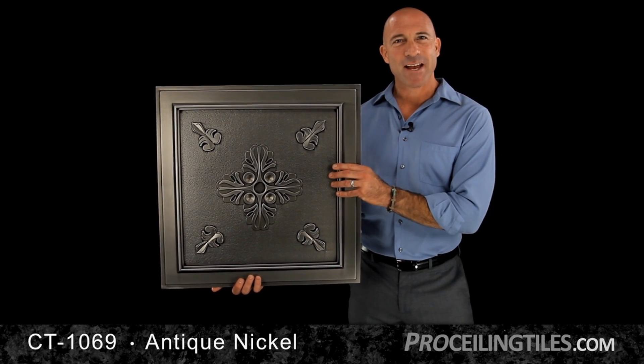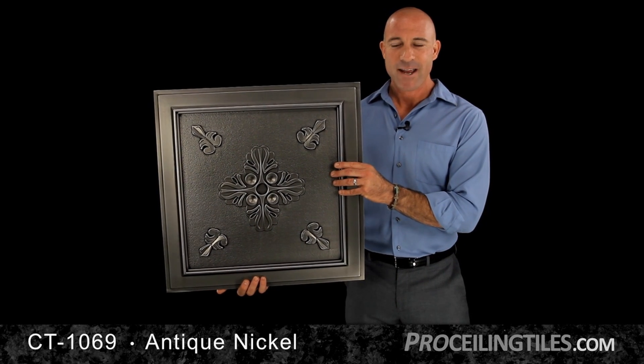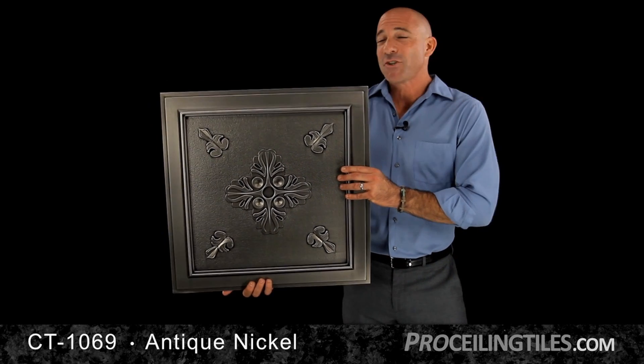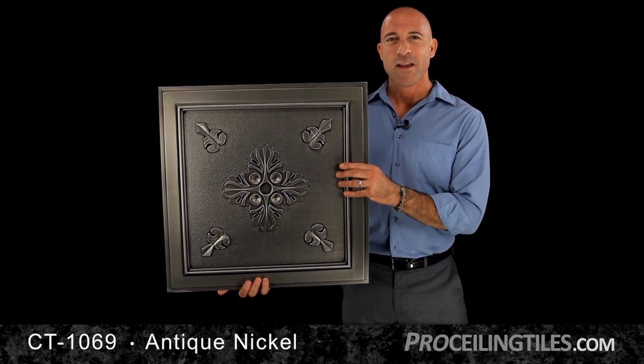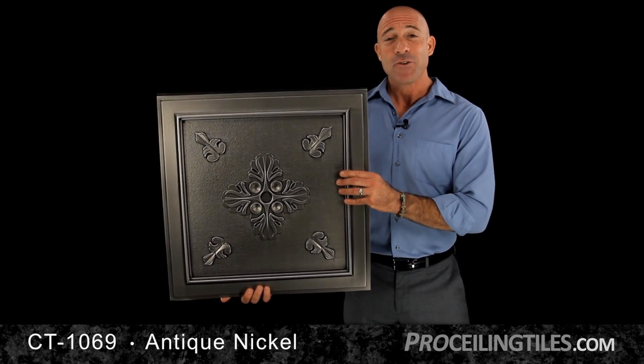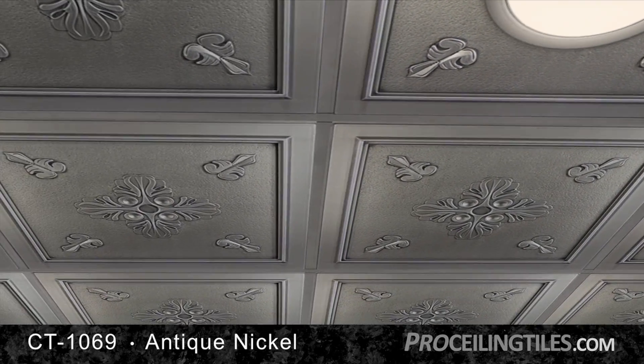This antique nickel designer tile showcases the strength of steel with the elegance of carved wood. This diversity makes it perfect for just about any location, both in your home and in corporate settings. With its bold metallic look, you'd never know it's made from lightweight PVC, but you'll be glad it is.